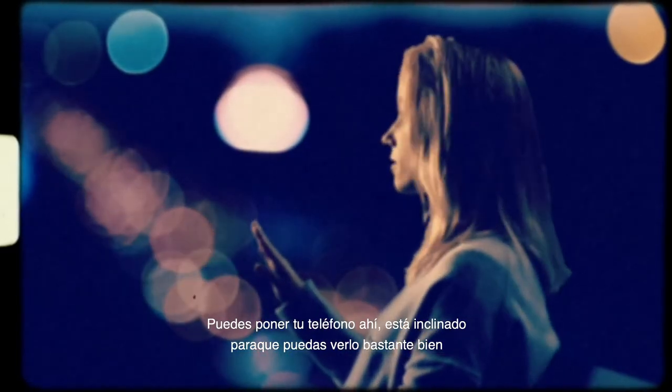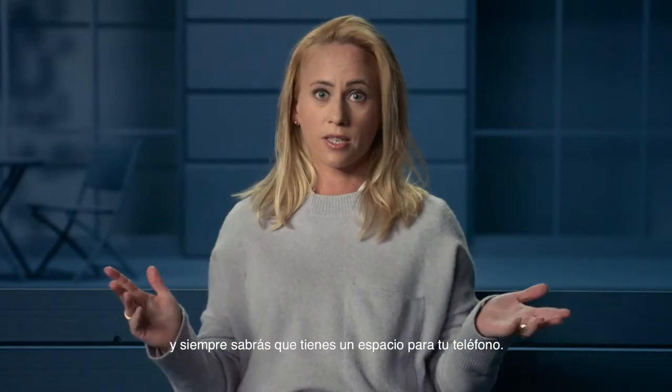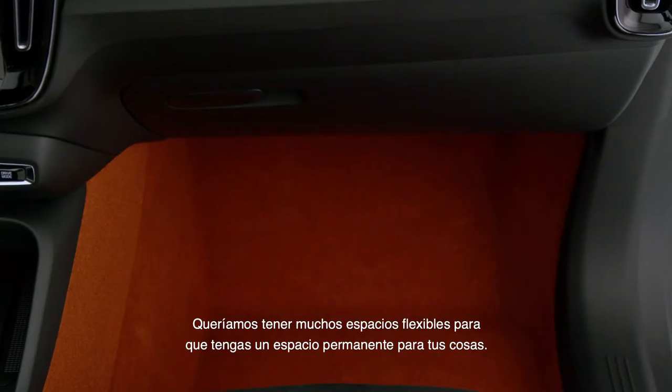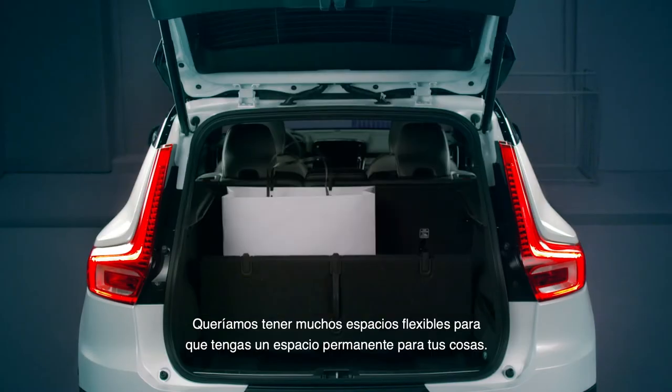You can just put your phone there. It's tilted up so you can see it very well, and you know that you always have this placement for the phone. We wanted to have a lot of flexible storages where you can have a permanent place for things.